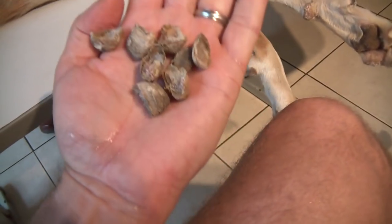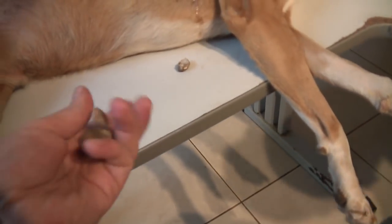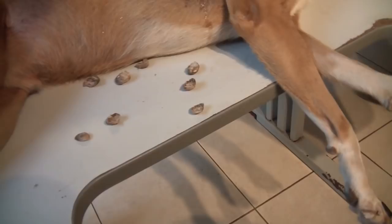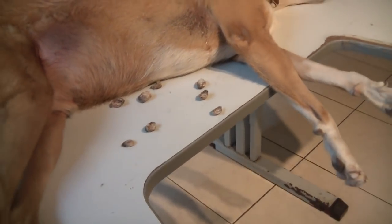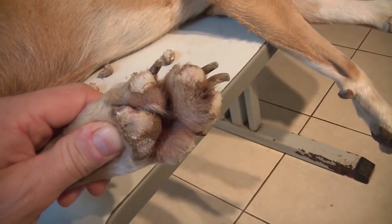He builds very low quality horns. I just took this off Bob's feet. It's like concrete. And now his feet are going to be a bit softer.